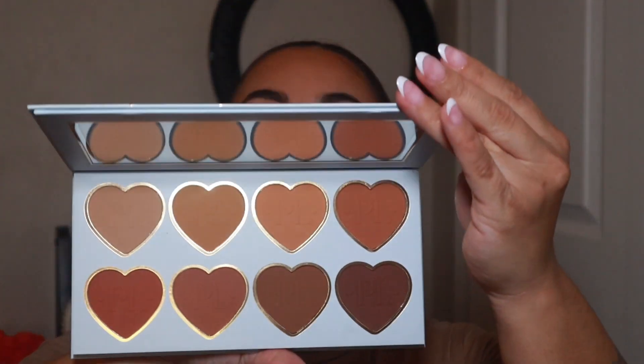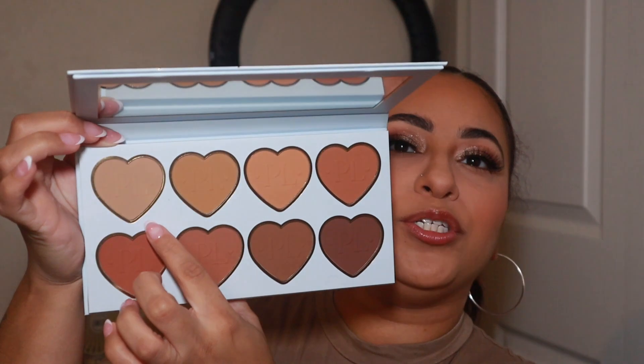To set my makeup, I used MAC NC42 around the perimeter of my face and then One Size Ultra Pink to set my under eye and pretty much my T-zone. Now we're going to go in with the P Louise bronzer palette. I'm going to dig into the top row and take the first two shades to see what that gives me — let's give it a go.